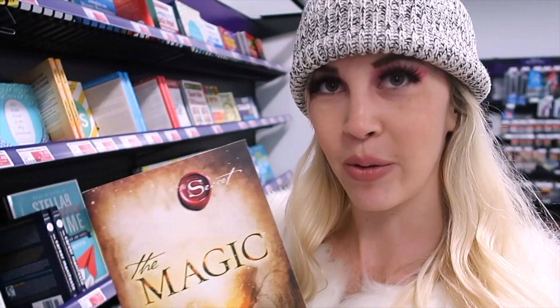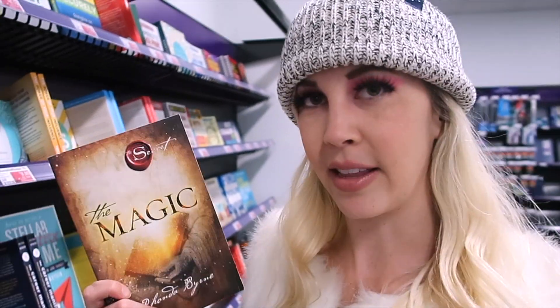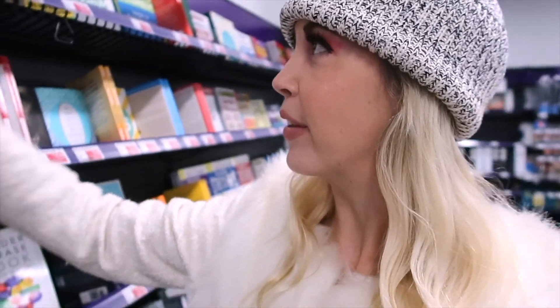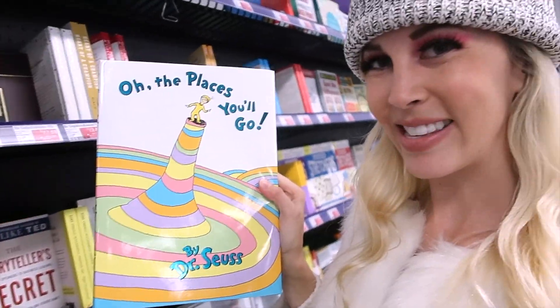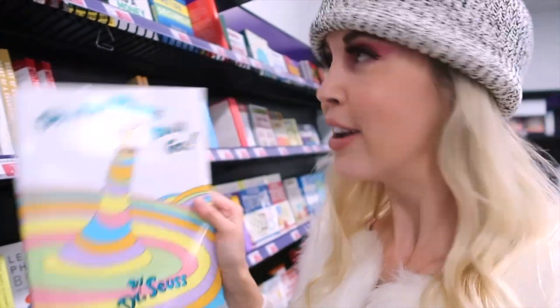We just popped into the shop quickly because Adam wants to print some pictures for his vision board that I got him to make. I came across two things I want to show you. One is 'The Magic,' which is what I was talking about in my New Year's Resolution vlogs — a vlog about making a vision board and believing in the secret, which is the law of attraction. This is one of the follow-ups to 'The Secret' from Rhonda Byrne. Another book that I absolutely love is 'Oh, the Places You'll Go' by Dr. Seuss — my absolute favorite Dr. Seuss book about achieving your goals.